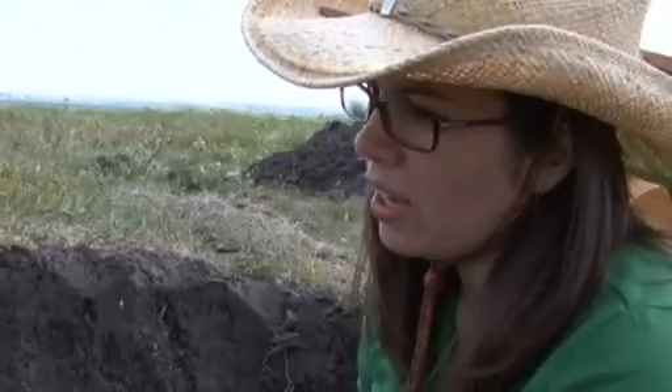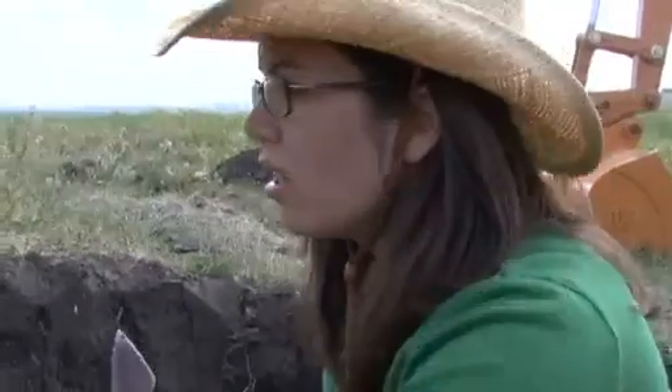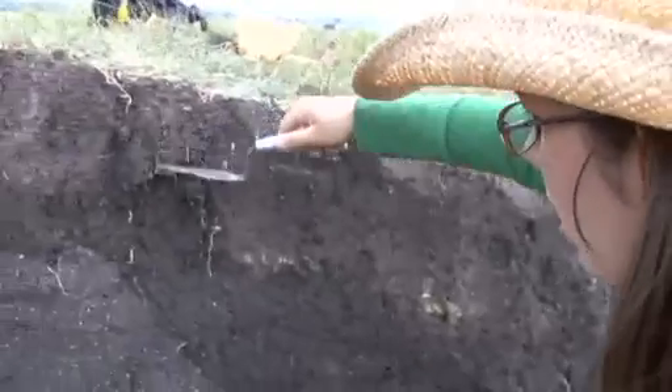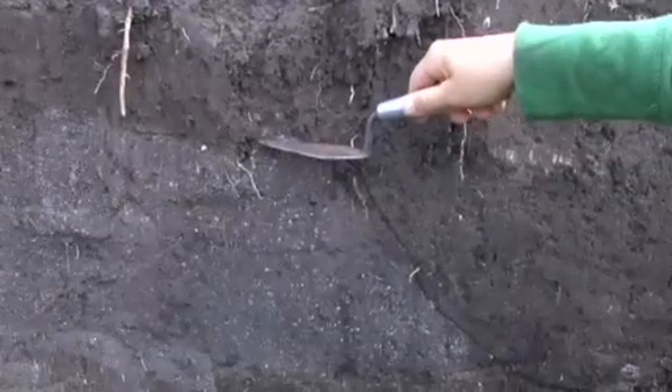The great thing about stratigraphy and this wall profile is it tells us when we need to stop digging. In this case, we know that if we keep digging down to about here, as we're close to the fort, this is when we see the burn event.